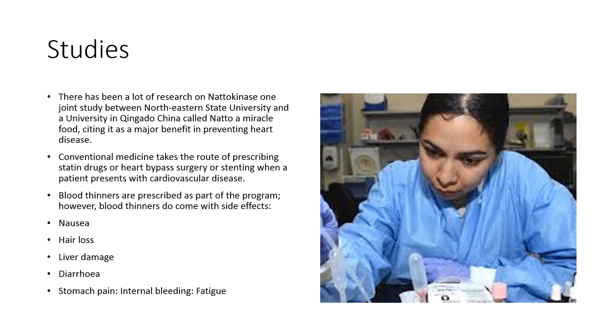Conventional medicine takes the route of prescribing statin drugs, heart bypass surgery, or stenting when a patient presents with cardiovascular disease. Blood thinners are prescribed as part of the program. However, blood thinners do come with side effects — for example, nausea, hair loss, liver damage, diarrhea, stomach pain, internal bleeding, and fatigue.